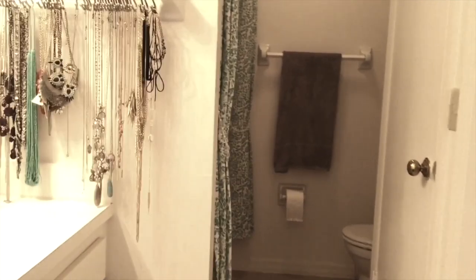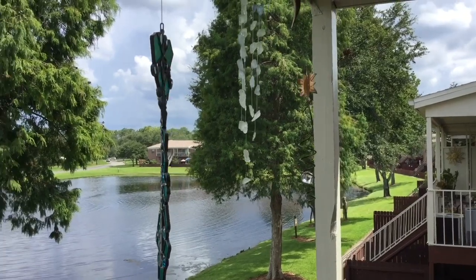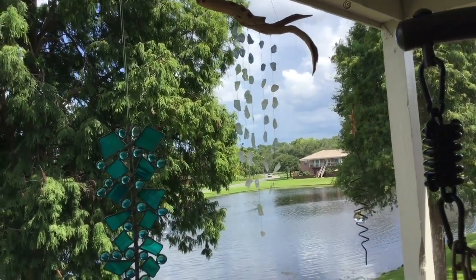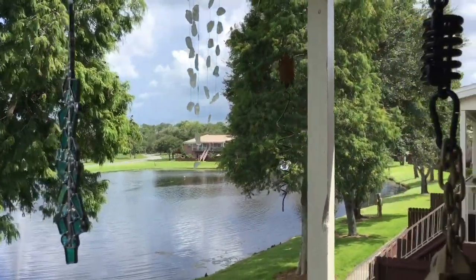My bathroom is actually really long and I have some great accessory areas. When you walk in you really see my accessories on the side, which is basically my towel holder but I converted that into a jewelry holder. I also have my makeup storage above my toilet.